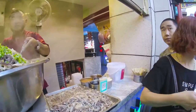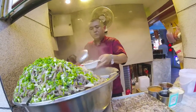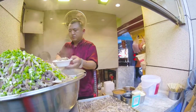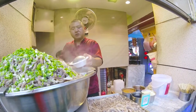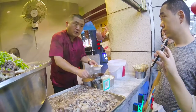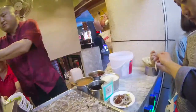In the United States? In the United States. Yes, you got it. Okay, thank you.